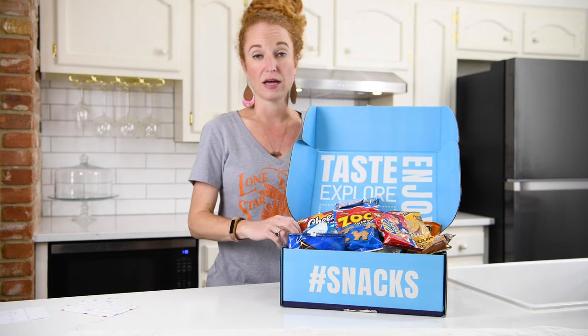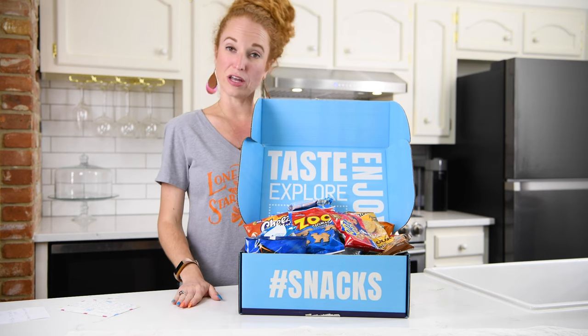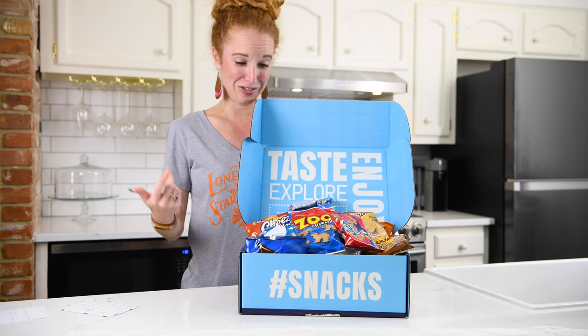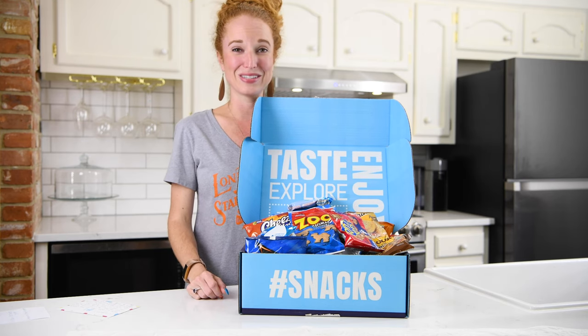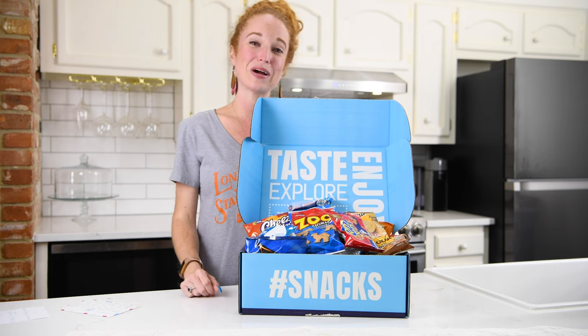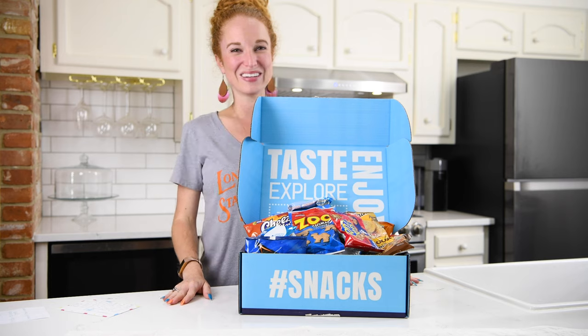I'm gonna pile everything here for a photo, but no joke the minute the photos are done I'm gonna hide all the things and make sure nobody else eats them — and I'm sure my husband will come right behind me and do the same thing. Variety Fun, thank you very much, this is really awesome. I have so many more unboxings coming your way soon, so stay tuned, click the subscribe button, give this video a like — we'll see y'all later, bye!